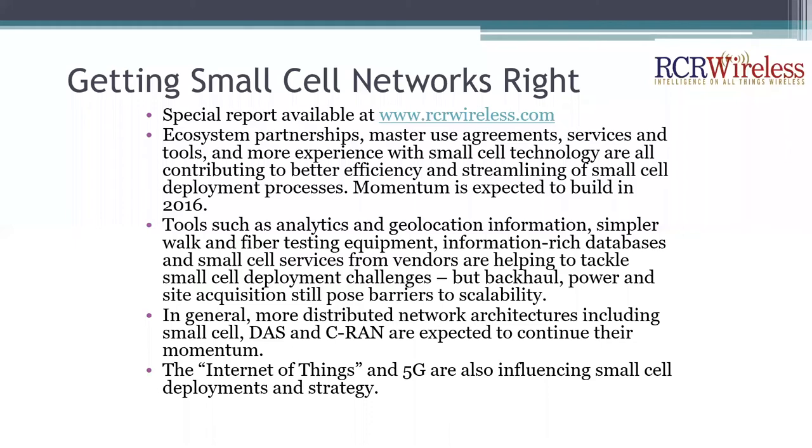Tools like analytics, geolocation information, simpler walk testing and fiber testing equipment, information-rich databases — such as Nokia Networks' Headend Engine Room — and small cell services from vendors are all helping the ecosystem tackle deployment challenges around backhaul, power, and site acquisition. We're seeing more distributed network architectures, whether small cells, DAS, O-DAS, indoor DAS, or C-RAN. IoT and 5G are also influencing small cell strategy with an eye toward higher spectrum bands and latency requirements.